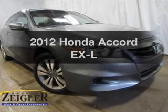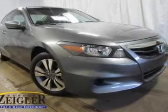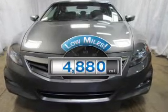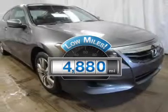Introducing the 2012 Honda Accord. Travel the roads in style and comfort in this great vehicle. With low miles, this automobile will take you far and get you where you want to go.